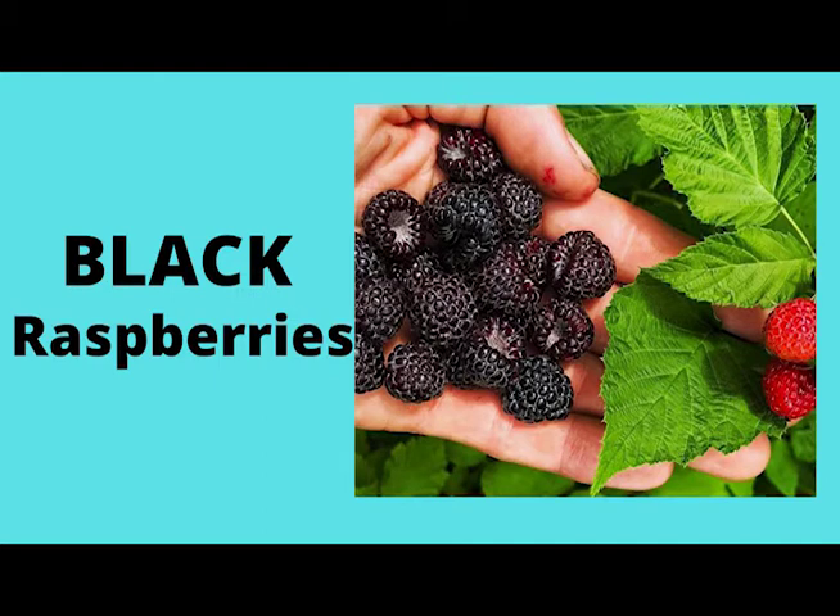Berries — all berries are good for you, but raspberries are specifically helpful in reducing the bad inflammation that's attacking your body.